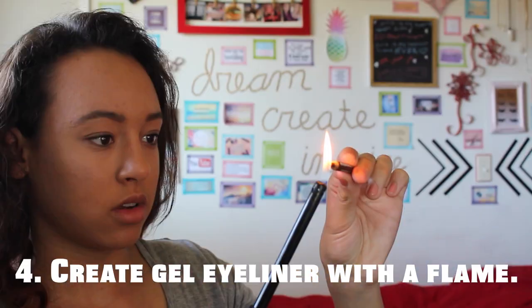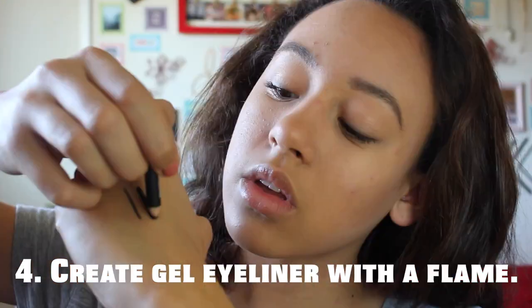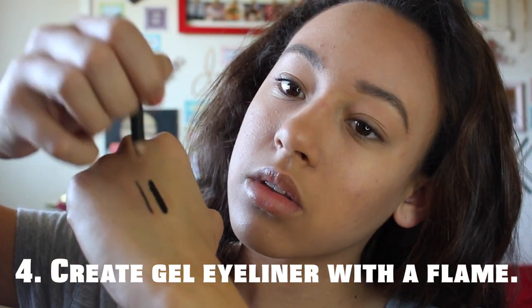If you want a creamy gel eyeliner, you can just heat up your pencil eyeliner for a few seconds, wait for it to cool off, and then try it out.